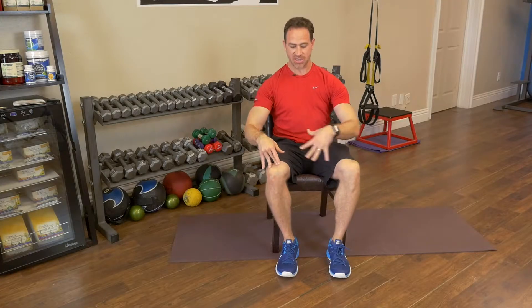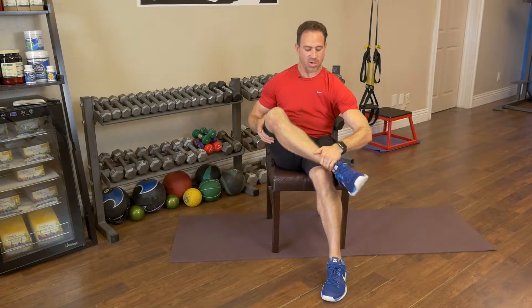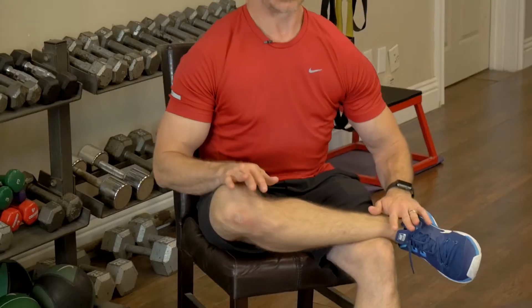I want you to be in a seated position. Take the right ankle over the left knee just like so. From this position, lean forward and you're going to feel that stretch right there on that right hip.